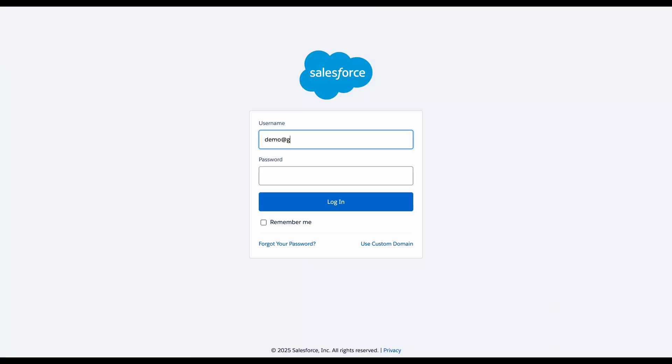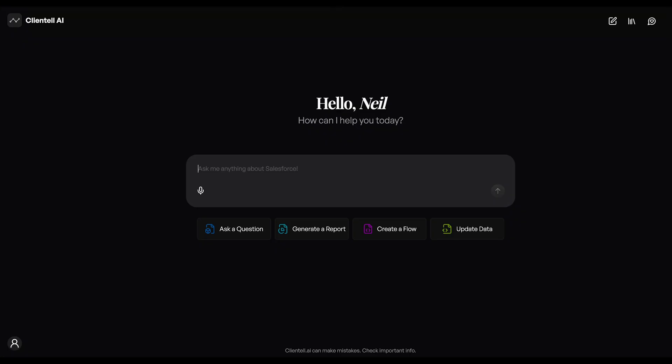You simply go to the Clientel AI website and log in with your Salesforce account. That's it. You now have an agent that has full context of your Salesforce instance and is eager to help. Now back to our QBR preparation example — I could just ask the agent to tell me what's happening in my sales pipeline.